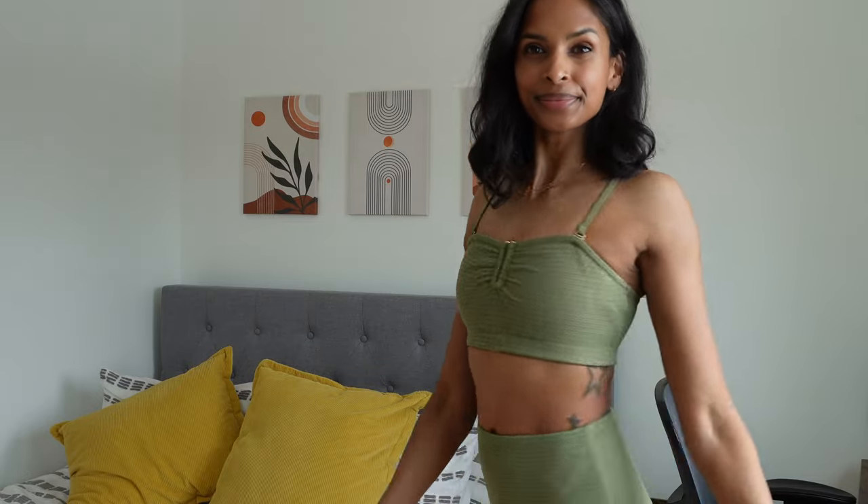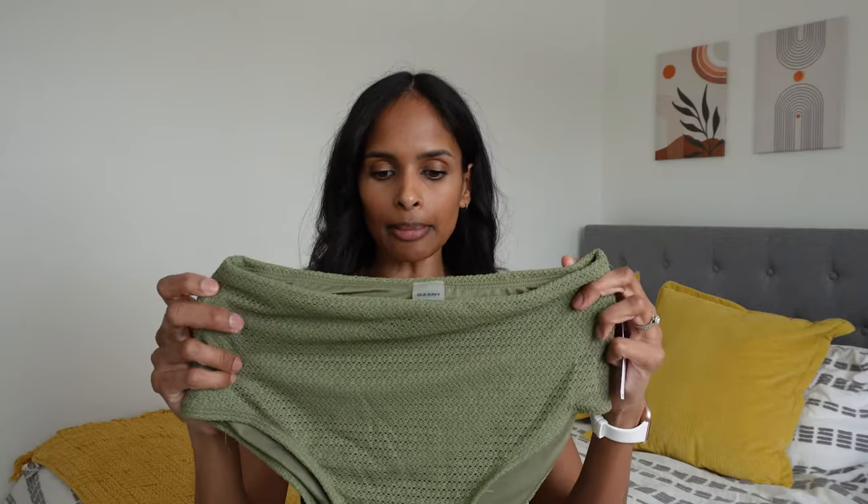Moving back to high-waisted — I got a crochet style bikini and I'm pretty excited about it because I'm always drawn to crochet. I bought this in the color Bare Ground, size extra small. It's meant to be high coverage and sit above the belly button — a really soft crochet material and a more modest style, but I'm loving the pattern and the color.